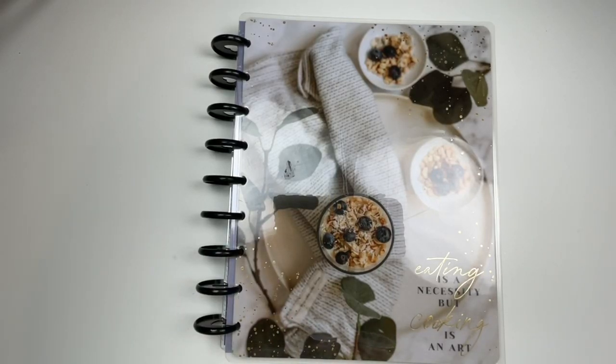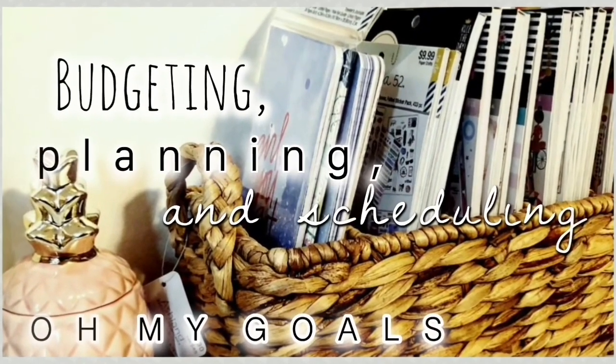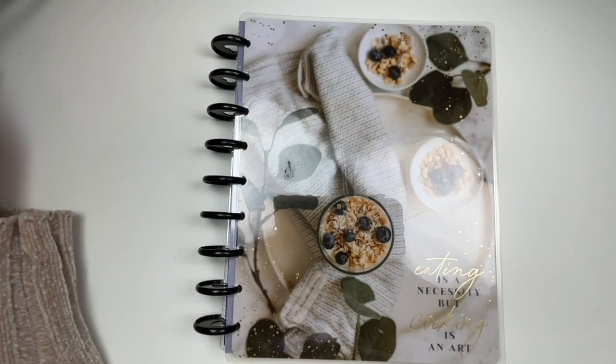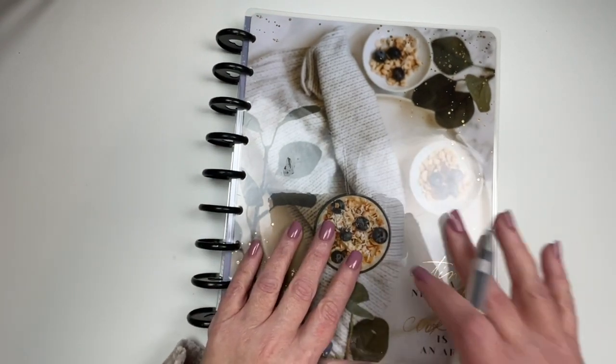Hey guys, welcome back to my channel. If you're new here, my name is Erin and I do mostly budgeting videos, but I also do others like this meal planning video you're about to see here. Thanks so much for stopping by and tuning in, and thank you so much for all the love you sent in your comments regarding my husband's retirement and our new plans, our new financial goals and everything like that. I'm really excited to continue to share that journey. More about that to come this week, but in the meantime, let's talk about this week's meals.